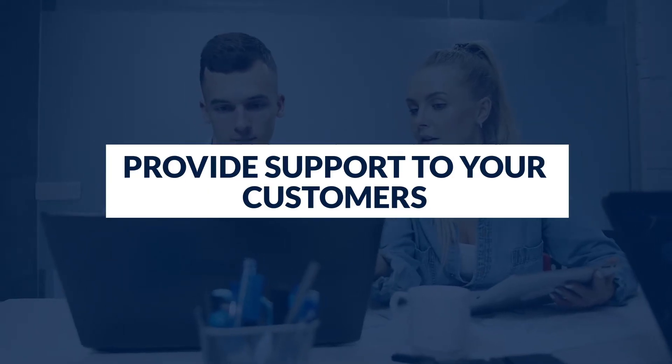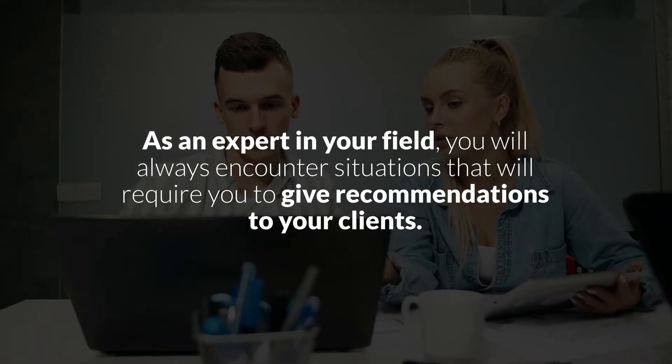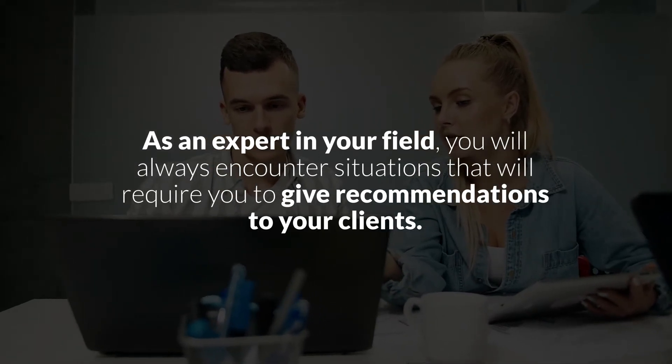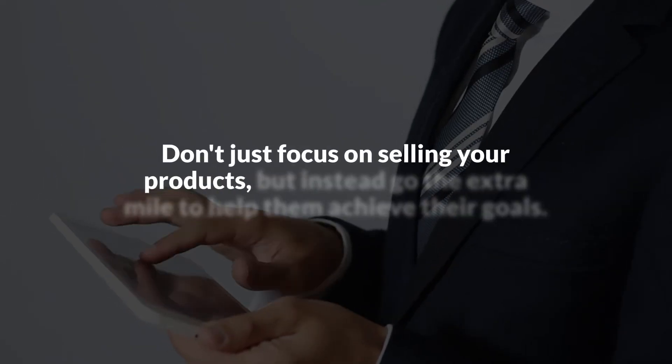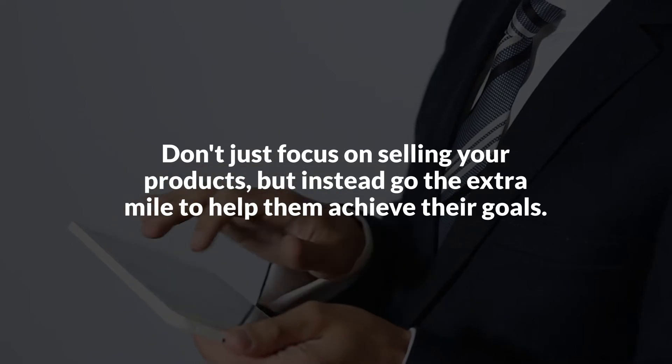Step two: Provide support to your customers. A client will always value how much you help them. Don't just be there to answer questions when customers reach out to you, but rather become an active advisor. As an expert in your field, you will always encounter situations that will require you to give recommendations to your clients. Let your customers know you have their best interest at heart by helping them in any possible way. Don't just focus on selling your products, but instead go the extra mile to help them achieve their goals. It goes a long way when you can help your clients find the best strategies and help them grow their business.